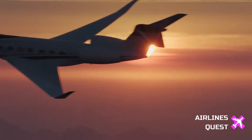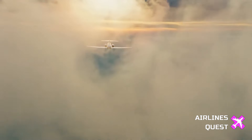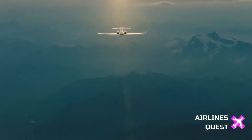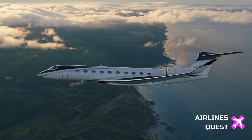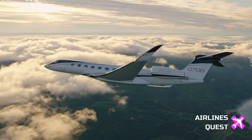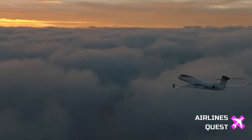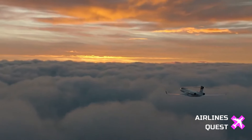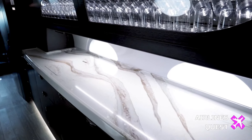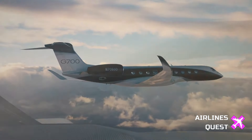The road to certification for the G700 has been no easy feat. Gulfstream President Mark Burns described it as the most rigorous certification program in company history. The process was further complicated by internal changes to the FAA's type certification procedures following the tragic Boeing 737 MAX crashes. However, the G700 emerged victorious, undergoing what Burns calls the highest certification standards our industry has ever seen.